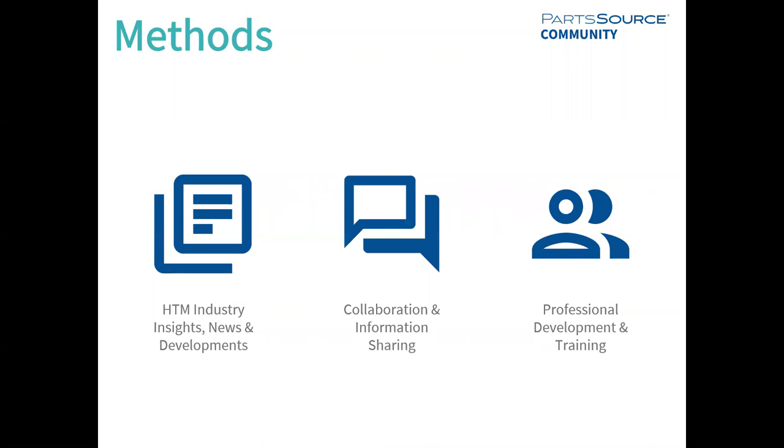So how do we plan to do this through the PartSource community? One, we plan to provide you with HTM industry insights, news, and developments. Two, we plan to provide a platform for collaboration and information sharing. One of the things that really struck me not long after I joined the organization was the energy at our PartSource leadership summit — bringing all of those HTM leaders into a single room, giving them the space to talk, share ideas, and ask questions. But then that collaboration seemed to pause when they went back to their own hospitals. One of our goals with the PartSource community is to keep that collaborative spirit going 24/7, 365.